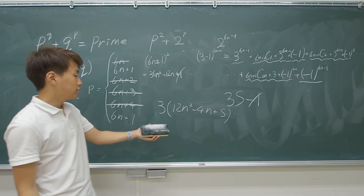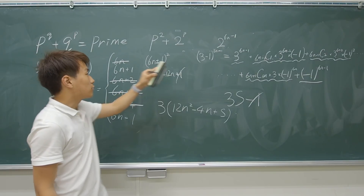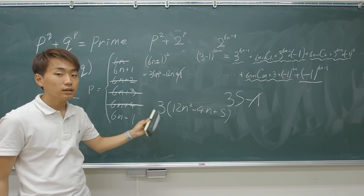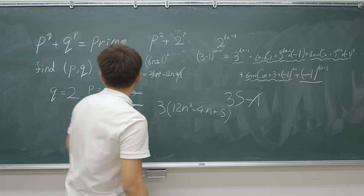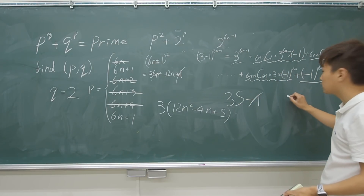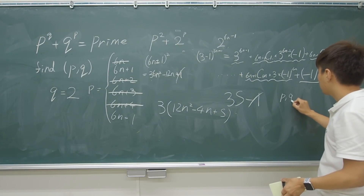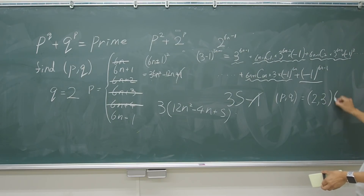So both the 6n+1 and 6n−1 cases, when substituted into P, result in the sum being divisible by 3. Therefore, we can adequately say that the only pairs meeting the criteria of the question are (P, Q) = (2, 3) and (3, 2).